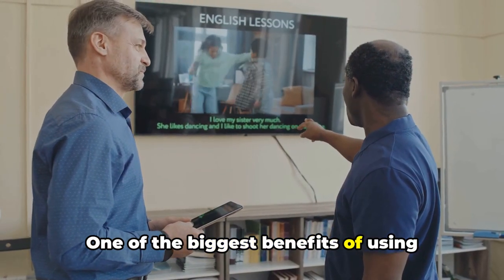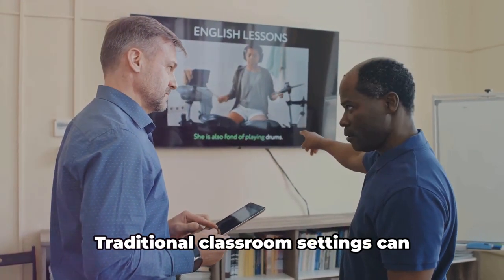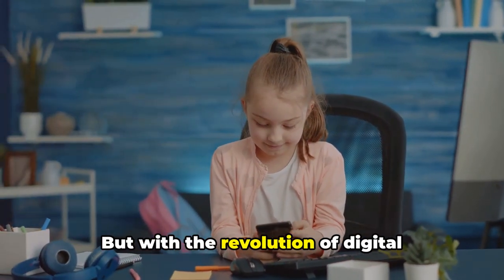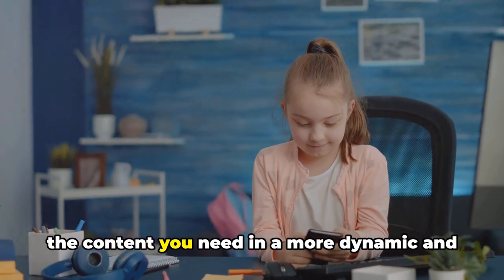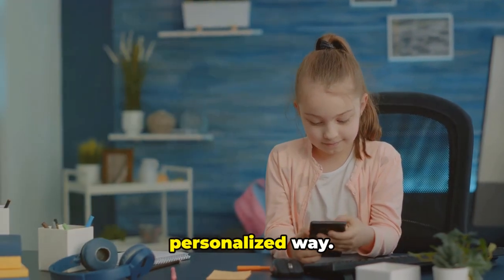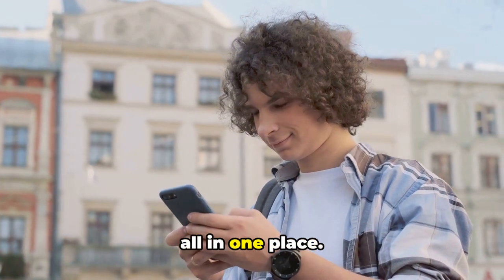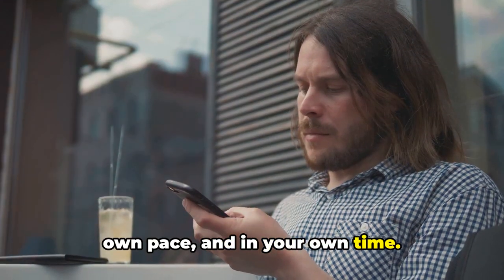One of the biggest benefits of using technology is the interactive learning experience it provides. Traditional classroom settings can sometimes feel one-sided, but with the revolution of digital learning platforms, you can engage with the content you need in a more dynamic and personalized way. You can listen, speak, read and write all in one place. And the best part, you can do it at your own pace and in your own time.